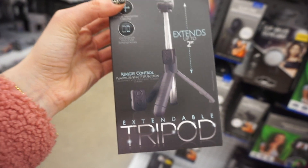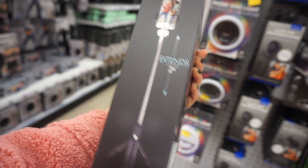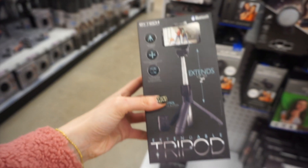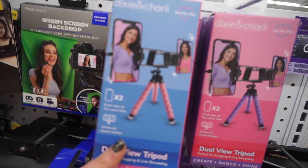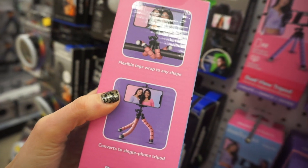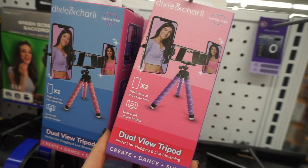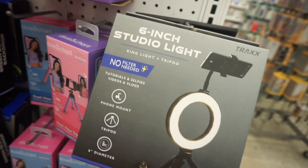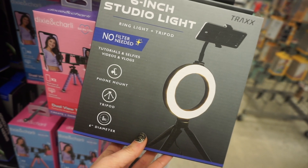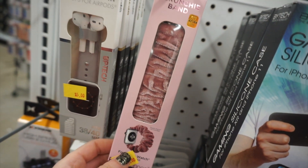This is new — an extendable tripod that extends up to two feet, comes with a remote control, and is Bluetooth compatible. A great find for only five bucks if you want to take your own pictures for Instagram. There's also one from the Charlie and Dixie line — a short tripod you can wrap around things, comes in purple too. And a six-inch studio ring light with a phone stand, really cool for tutorials and selfies.